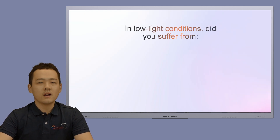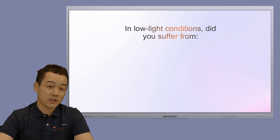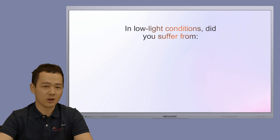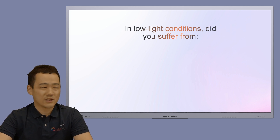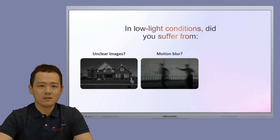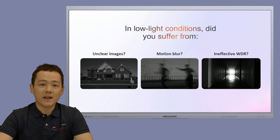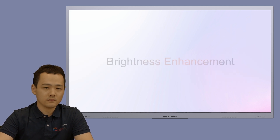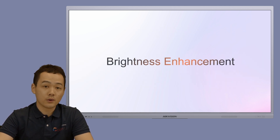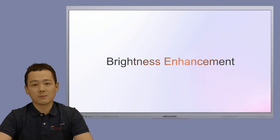If you are an experienced installer, you probably know that image quality for CCTV cameras is usually better in daytime than nighttime due to low light conditions, which leads to unclear images, motion blur, and ineffective AI functions. However, Colorview 3.0 absolutely changed the game. While we've talked a lot about it, you might be wondering how it actually performs.